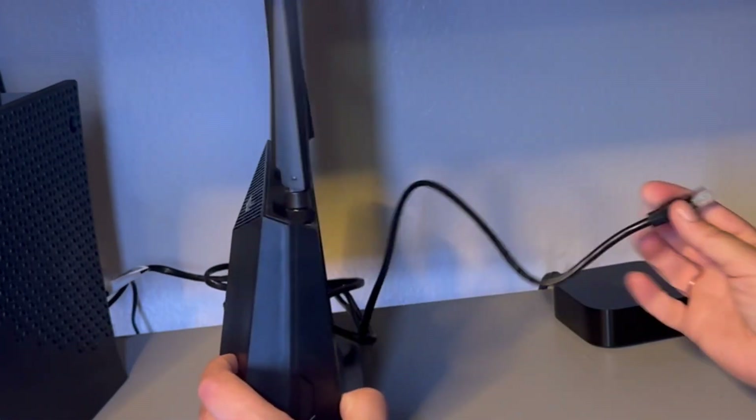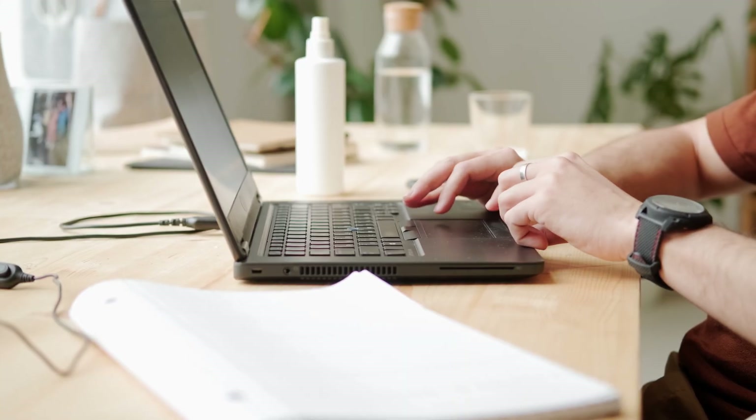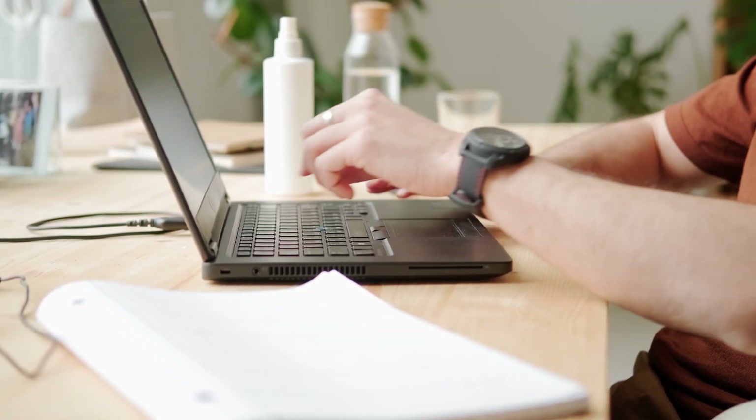When setting up your home network, one important question comes up: should you rent or buy your modem and router? It's a decision that can affect not only your internet experience, but also your wallet.